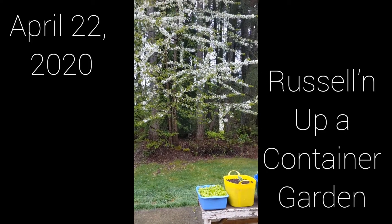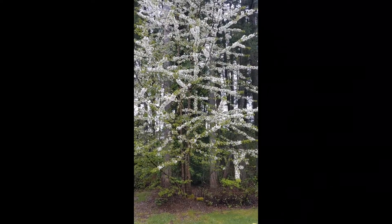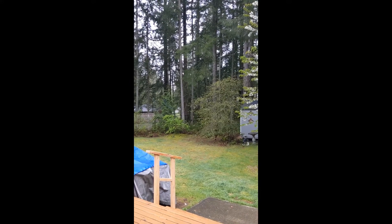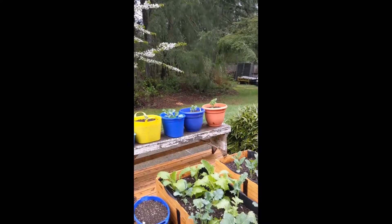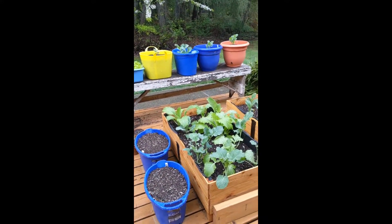Happy Wednesday. It has been raining all day today and now it has stopped, but it's just beautiful. Everything looks nice and clean and fresh and our container garden is doing really well.